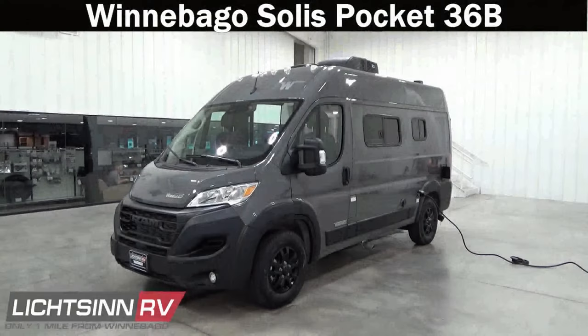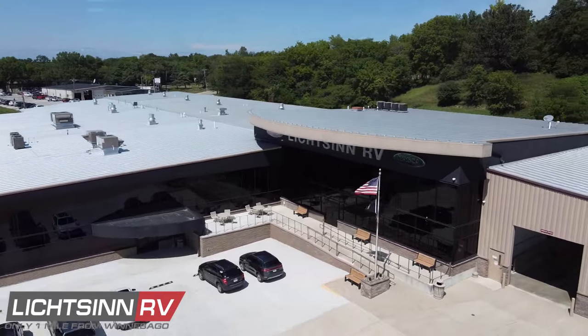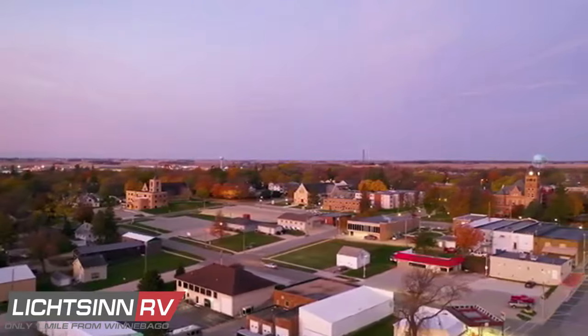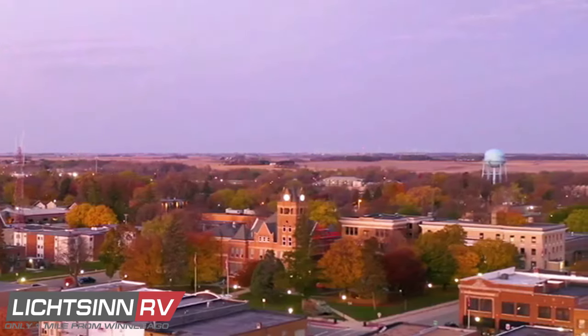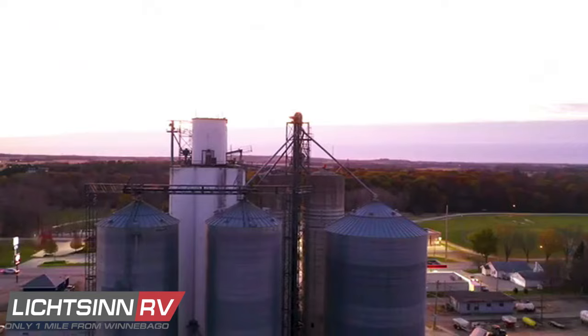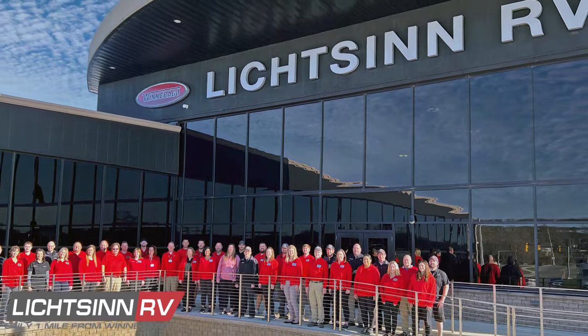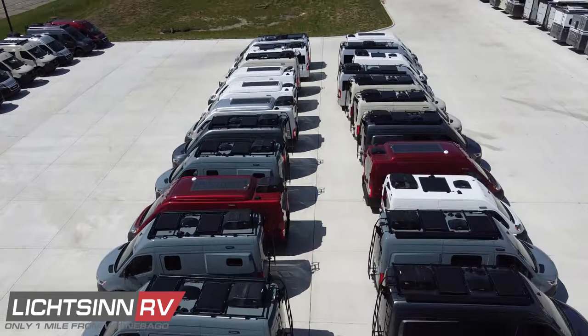Thank you for visiting Litzen RV and for the opportunity to unveil the complete walk-through video experience for the all-new Winnebago Solace Pocket 36B, available here at Litzen RV — America's closest dealer to Winnebago Industries. We're located only one mile north of the Winnebago factory in Forest City, Iowa, and named by Winnebago Industries as the North American top dealer for sales volume across all motorized coach divisions, consistently since 2015.